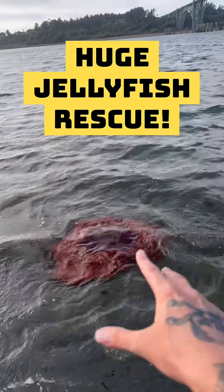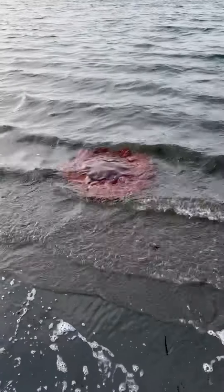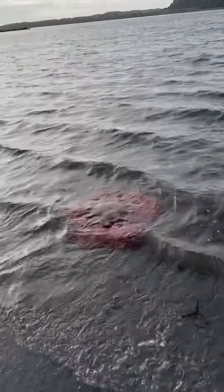Oh my gosh, look at the size of this huge jellyfish. He just washed up here in the bay. Oh, it's so big. Swim away, buddy. Swim away.